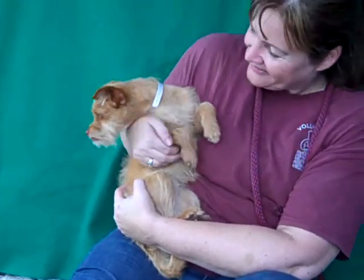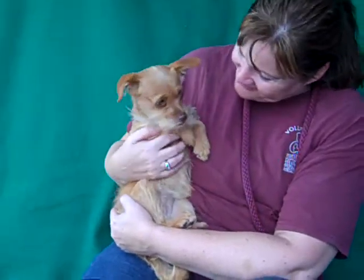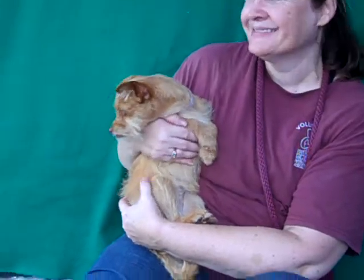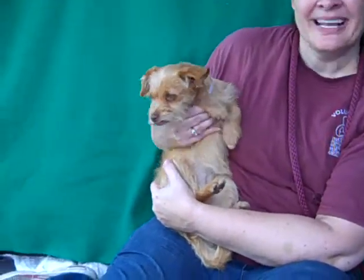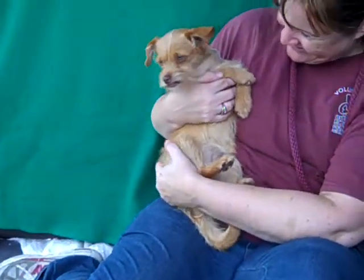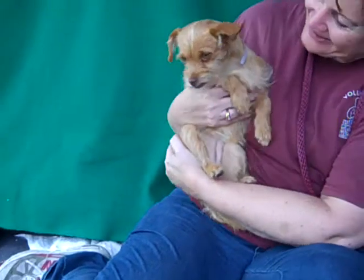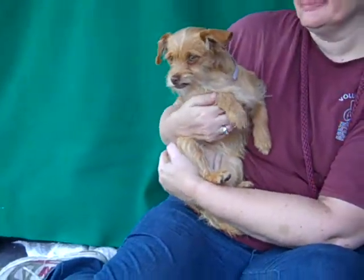So please come down and meet Little Miss Scarlett. She is available for adoption on the 25th, so come down and meet Little Miss Scarlett at the Baldwin Park Animal Care Center. Her impound number is 847-12474.